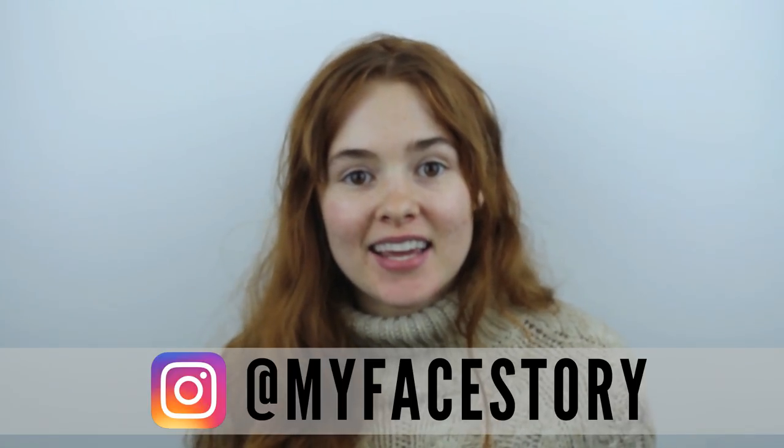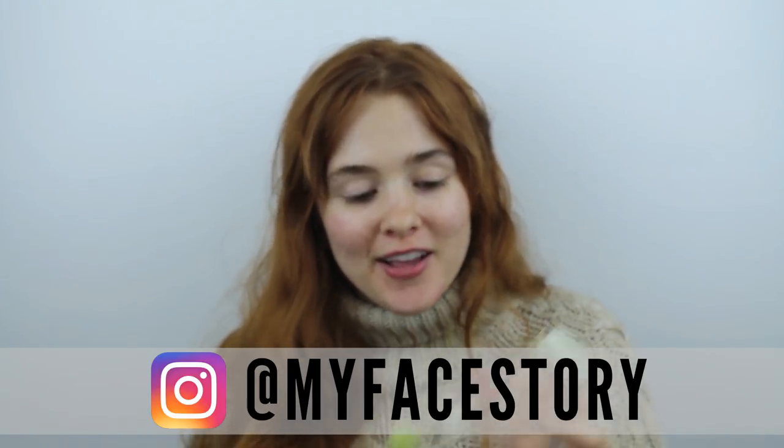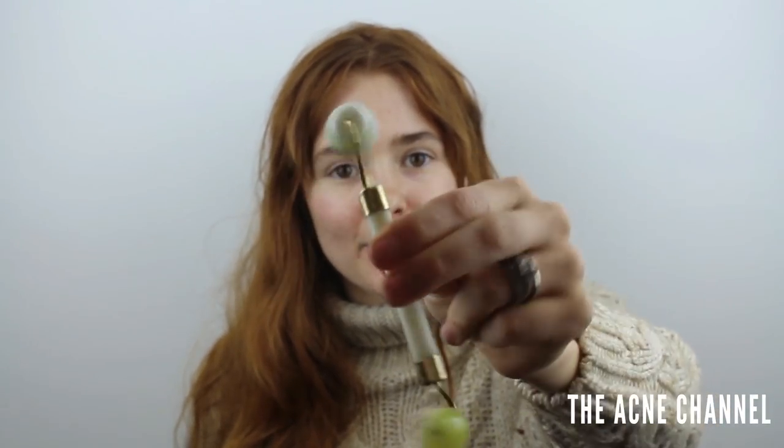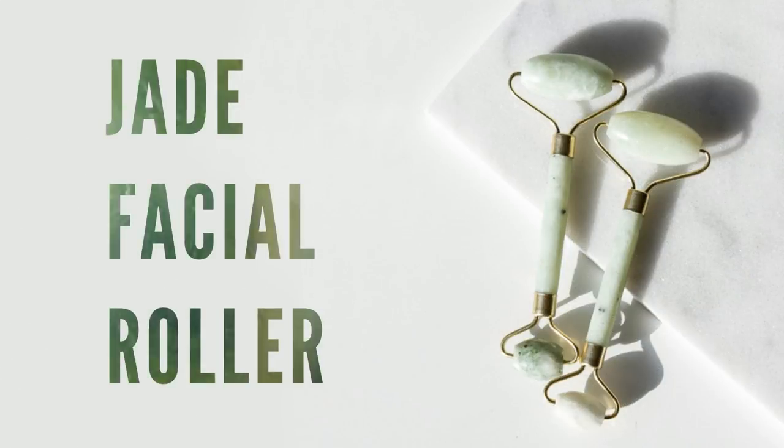Hey guys, what's up! It is my face story here and today I'm here to talk to you about this awesome little skincare tool which I'm sure you have seen on Instagram — it is a jade roller.